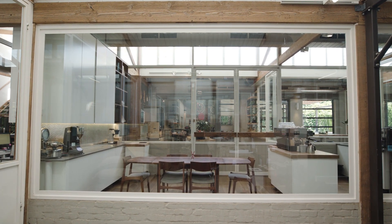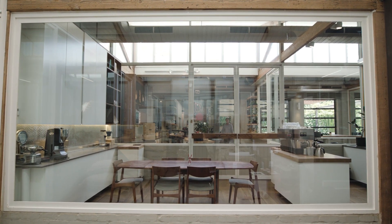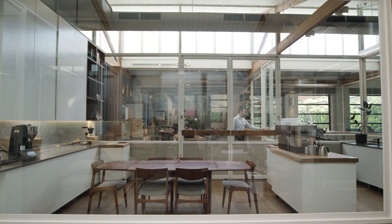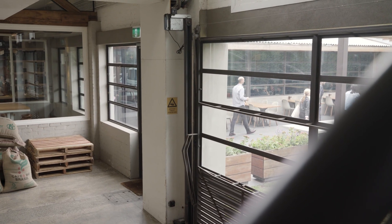By introducing all these glazed partitions into the space, we were able to have a connection right through the building. So whether you're a customer or a person working in the office, you've got a really great visual connection from the roastery through to the cupping and meeting rooms, into the cafe as well as into the courtyard.